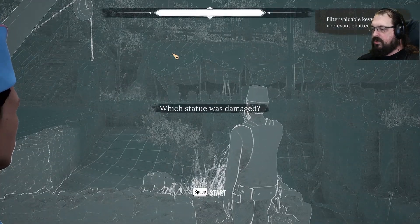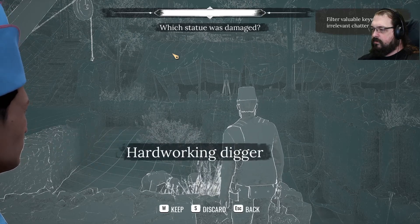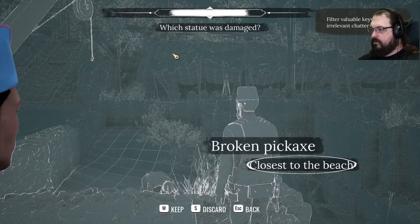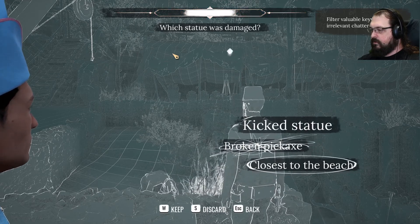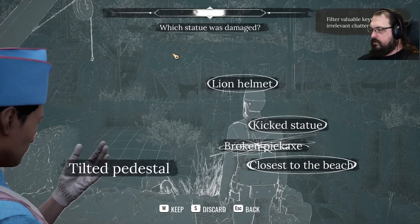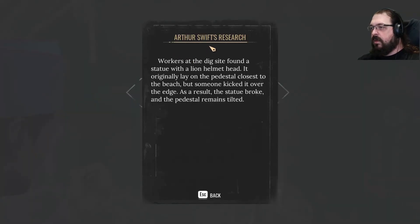Which statue was damaged? Workers at the dig site found a statue with a lion helmet head. It originally lay on the pedestal closest to the beach, but someone kicked it over the edge. As a result, the statue broke and the pedestal remains tilted.